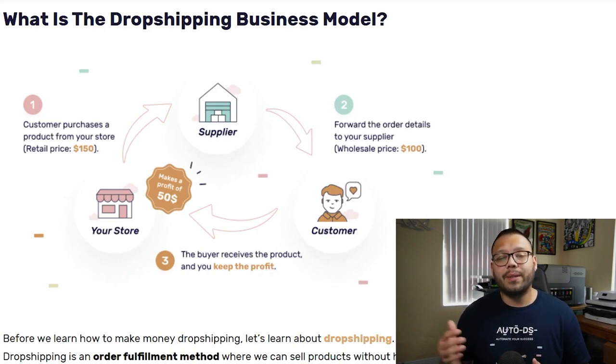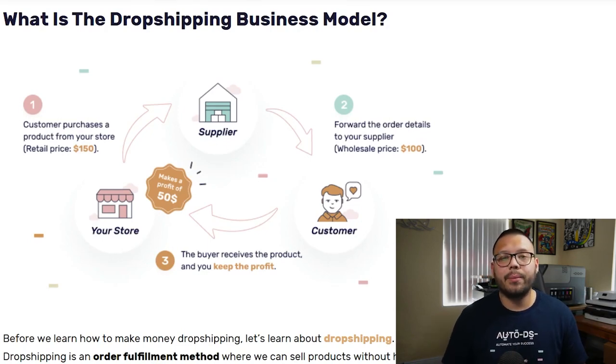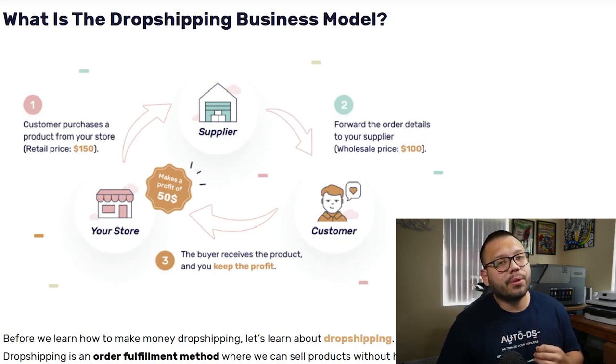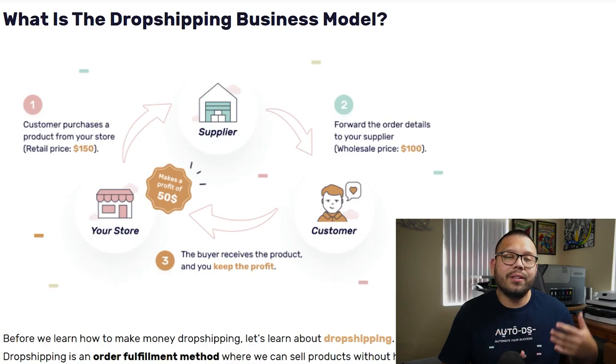There are a couple of extra steps. Whenever your supplier ships the item and sends you the tracking number, it's your responsibility to update your customer with that same tracking number. Also, if there are any extra inquiries — say your customer has a question about the order or wants to return it — they're going to message you through your store email. In that case, remember it's extremely important to answer your customer's questions or concerns as quickly as possible, so your customer can feel more comfortable making a future purchase.